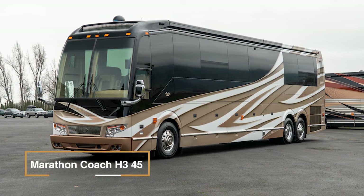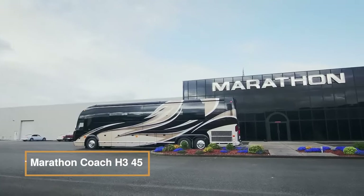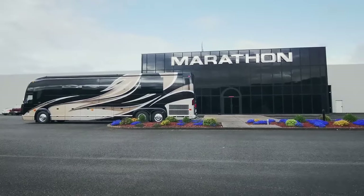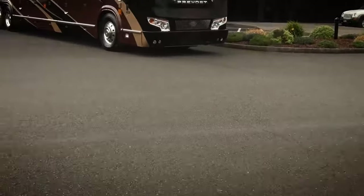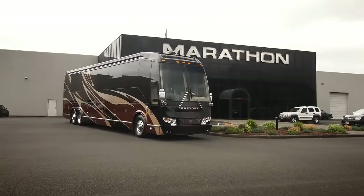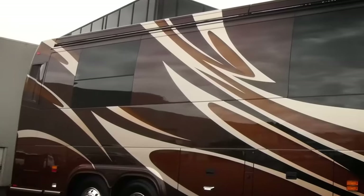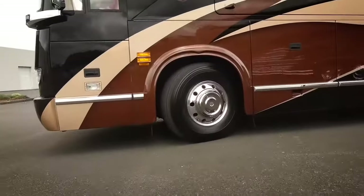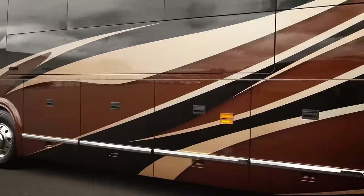The Marathon Coach H345 is a redesigned luxury coach that combines sleek design with enhanced performance. It offers a 5% fuel efficiency boost, 50% less driver-area wind noise, and an improved ride for all. It takes the driving experience to the next level with its full-color instrument cluster, providing a convenient, centralized view of essential digital information.